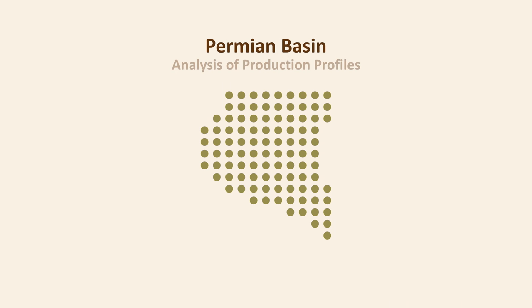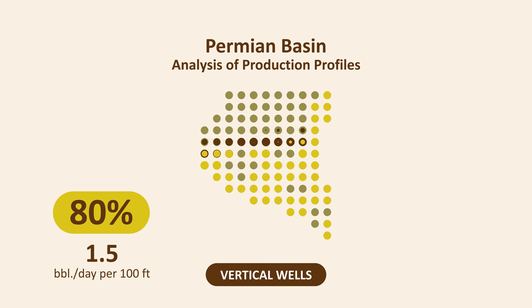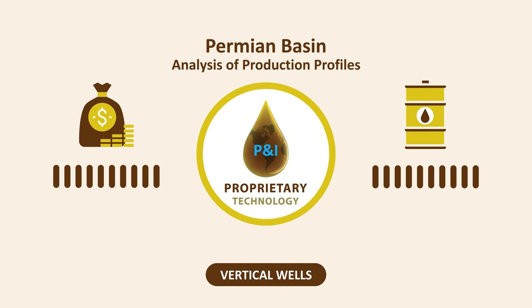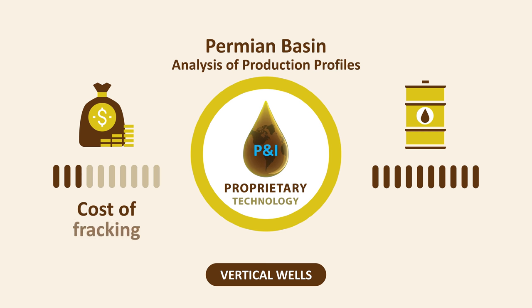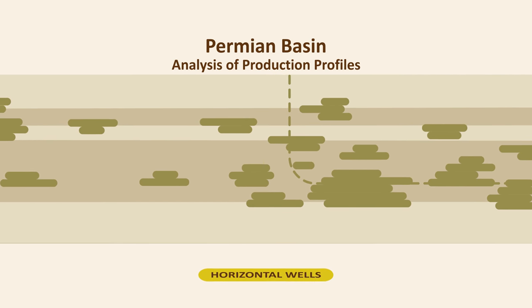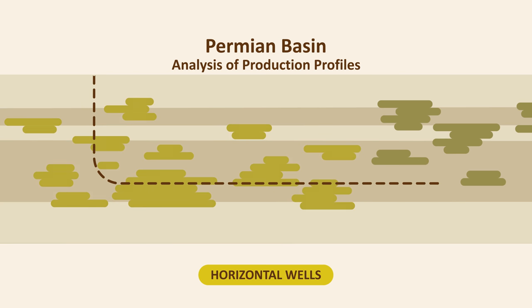Traditional analysis of production profiles for the Permian Basin shows that for vertical wells, 80% of the thickness of production zones have an average production of 1.5 barrels per day per 100 feet. However, for the remaining 20%, the average production is 18 barrels per day per 100 feet. PNI Energy's technology precisely targets the best intervals for vertical wells, which results in the reduction of the cost of fracking up to 70%, while increasing the well production by at least 20%. It also pinpoints the best location and trajectory for horizontal wells, which results in significant increase in production and ultimate recovery.